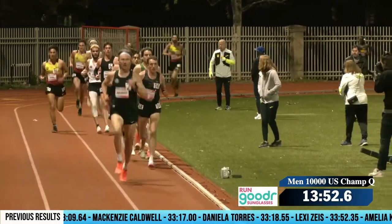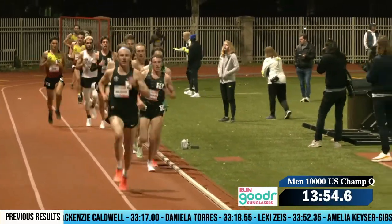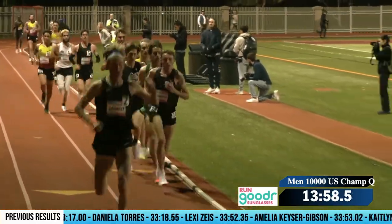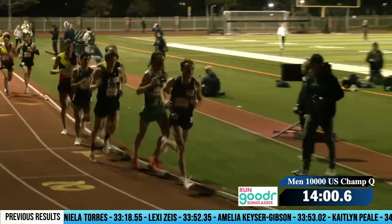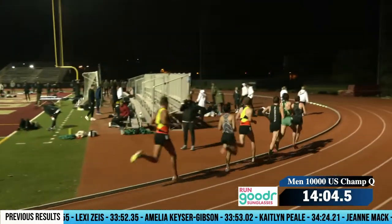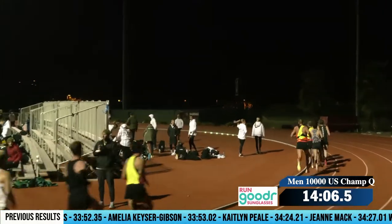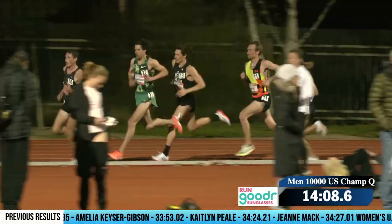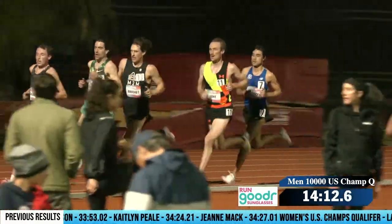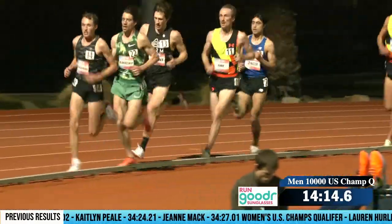You go into it knowing this is going to be 25 laps and you're running hard the whole way. Especially in these races, a lot of the motivation is for time — it's not tactical where there's going to be any free laps. And here we go — just under 14 minutes for 5K, about 13:59. Dahlquist has done his job now and he's stepped off. He looked pretty good.